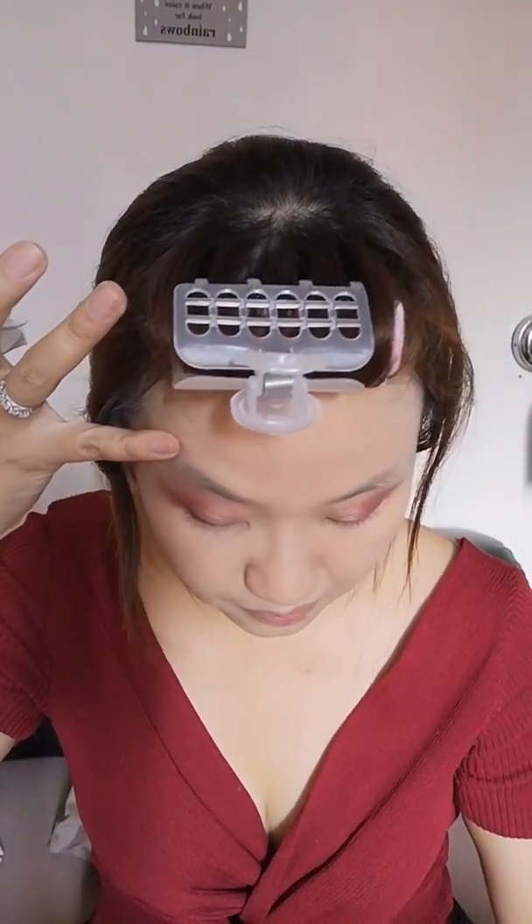Thank you for watching on a Saturday afternoon. With makeup, you don't need to be scared because you can always correct as long as you know how. With the blending brush, just clean it up. I'm going to draw eyeliner now.